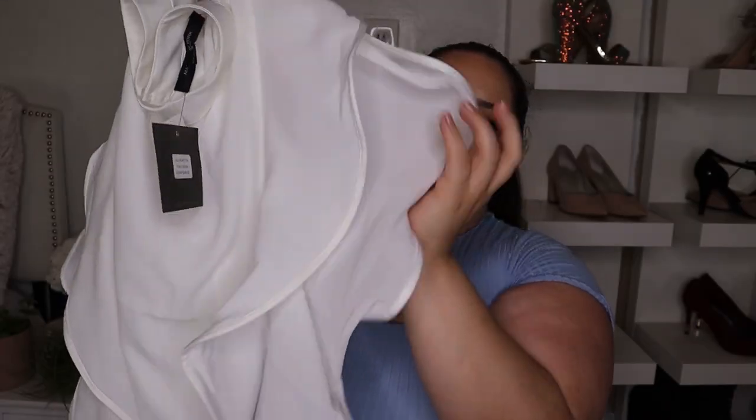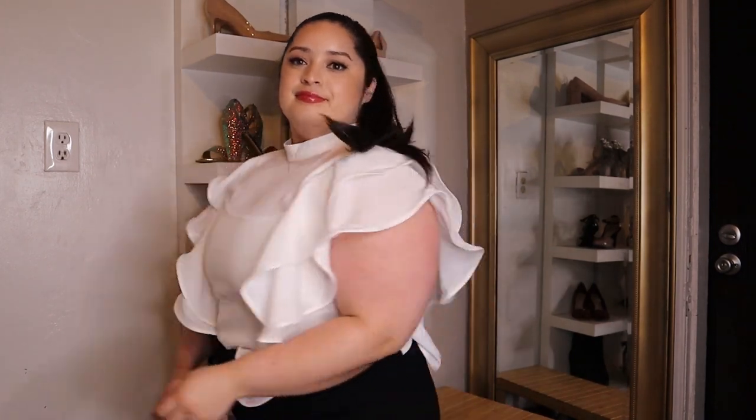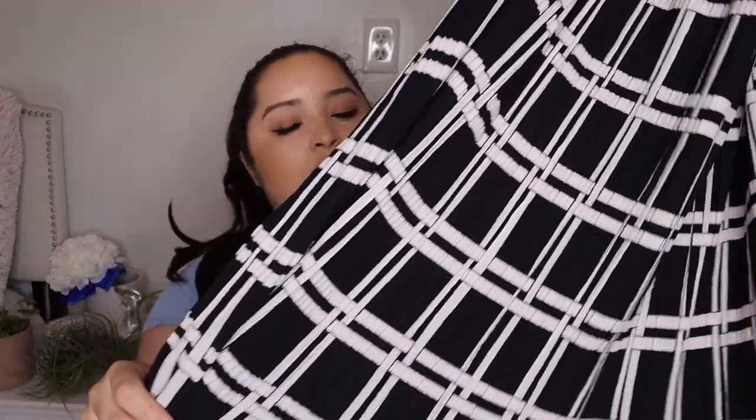Let's move on to clothes. First I hit up Ross and I was very very pleased because I found a lot of things there. I'll try to put these on for you guys as much as I can, but we're going back to the office tomorrow so I'll try. First we have a very cute shirt — it's $17 and it's this white blouse with a ruffle situation going on. I love it. It's from the brand Mark New York and I got it in an XL because I just don't want anything to fit tight.